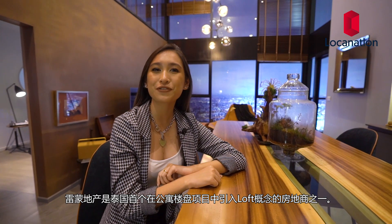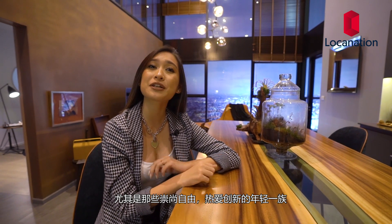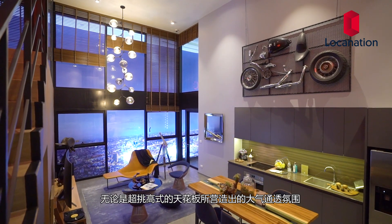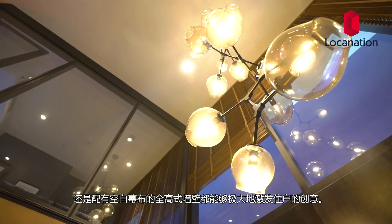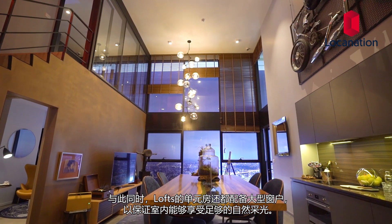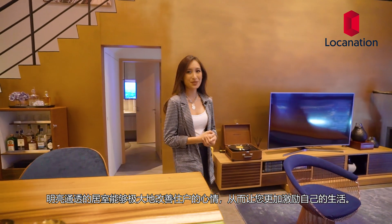Ryman Land is one of the first developers to establish the loft concept in Thailand. Living in a loft style condominium is a dream of many, especially free-spirited people who want to unleash their creativity. The open layout of these loft units allows residents the freedom to model the interiors in their own unique style, where typically high ceilings provide a roomy feel and tall walls provide a blank canvas to inspire your imagination. At the same time, loft units have large windows that allow natural light to flood in, which can amazingly enhance your mood and inspire you.